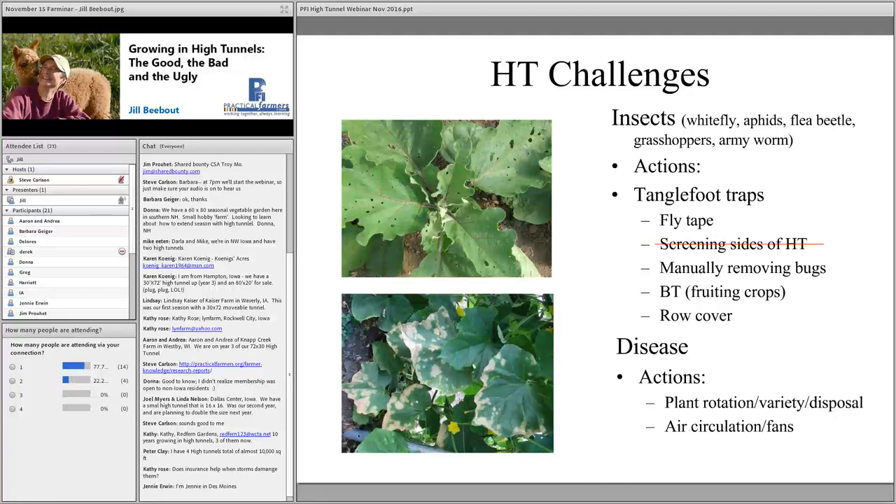We aggressively rotate crops in the tunnels, which are on four-foot permanent beds. We never have similar crop families in the same soil closer than three rotations. Molds and mildews tend to be our main disease issue rather than things like anthracnose. We try to keep air circulation active using roll-up sides and ceiling fans, and immediately remove any diseased material from the tunnel rather than dropping it on the paths.